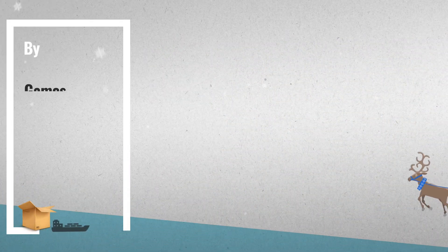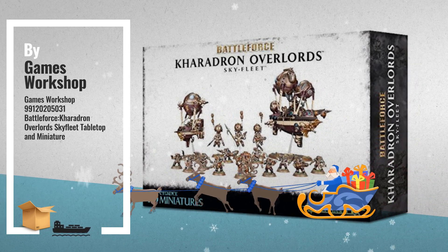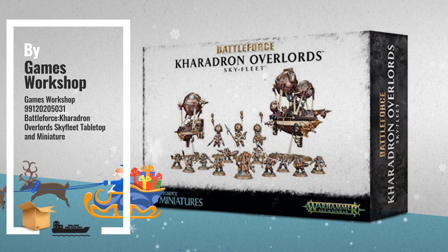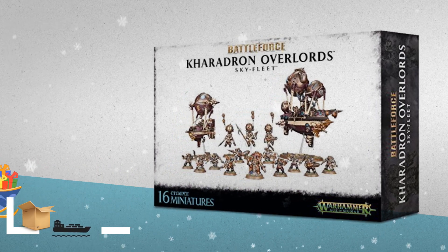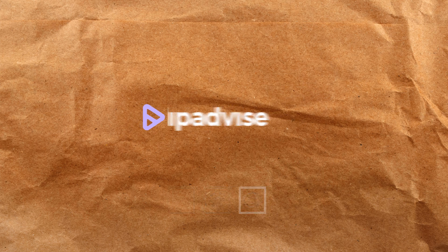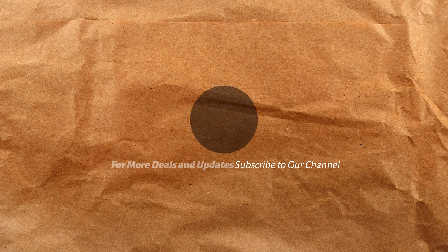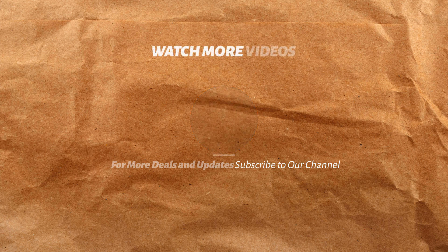Number 10, by Games Workshop. Number 10, by Perfect Play.